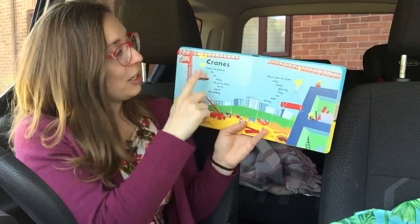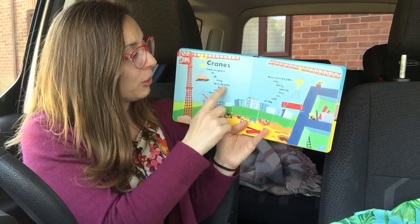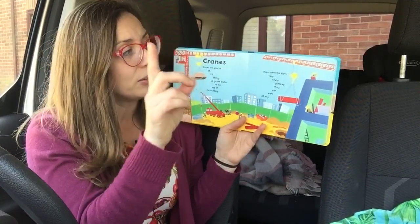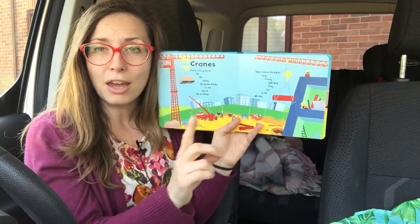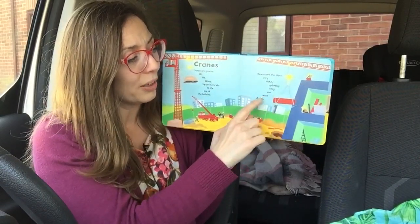Cranes. Cranes are good at lift lift lifting. Up go the bricks to the top of the building. Down come the pipes, very slowly spinning. They can work all day.